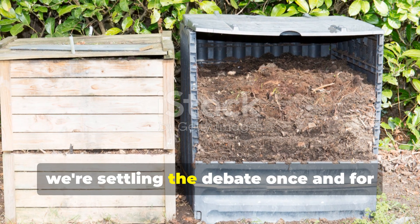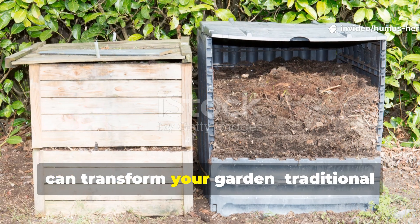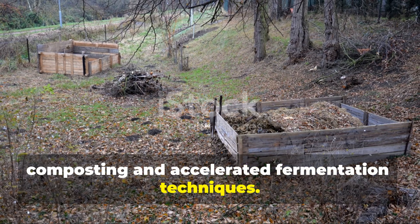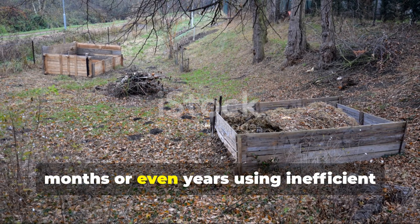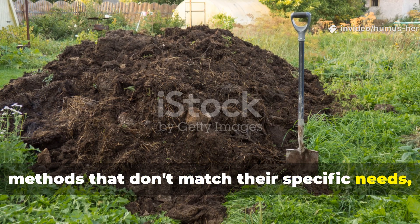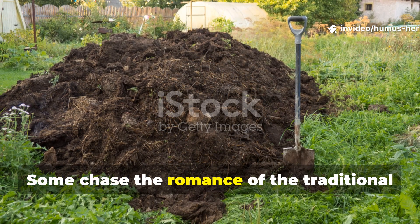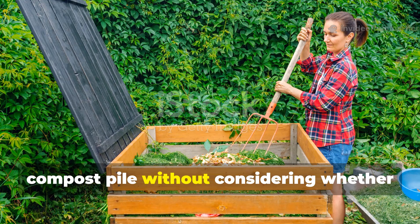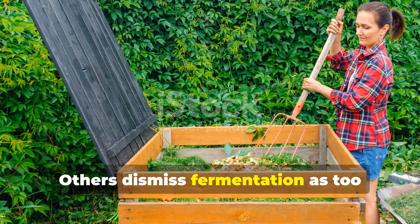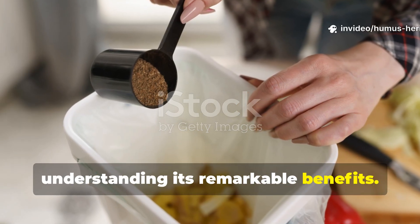Today we're settling the debate once and for all between two powerhouse methods that can transform your garden: traditional composting and accelerated fermentation techniques. The reality is that many gardeners waste months or even years using inefficient methods that don't match their specific needs, space constraints, or gardening goals. Some chase the romance of the traditional compost pile without considering whether it's actually the best fit, while others dismiss fermentation as too complicated without understanding its remarkable benefits.